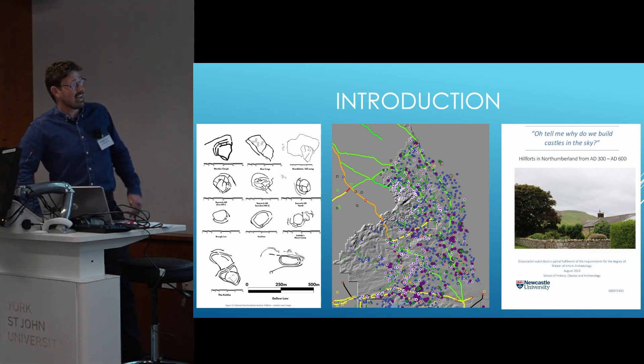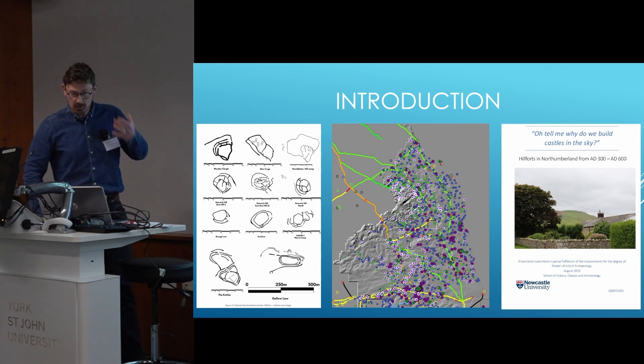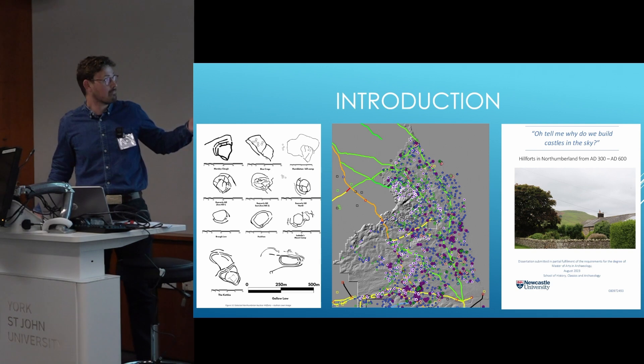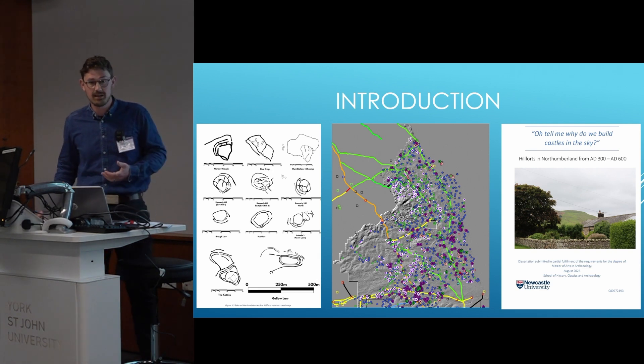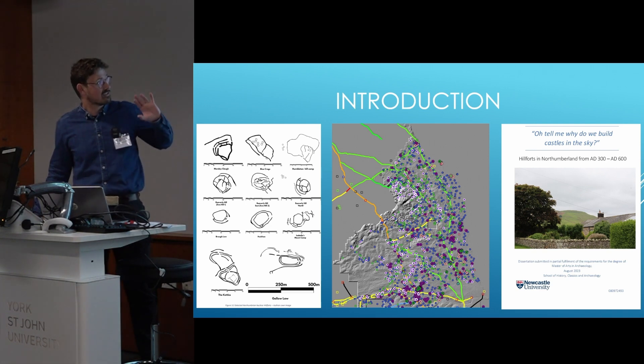This research I've been developing out of my master's dissertation, looking for early medieval upland settlements and hillforts in Northumberland. I was looking at the research of Andy Siem and Gordon Noble and basically started putting those theories onto Northumberland and looking from there.